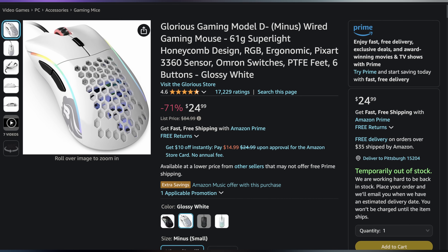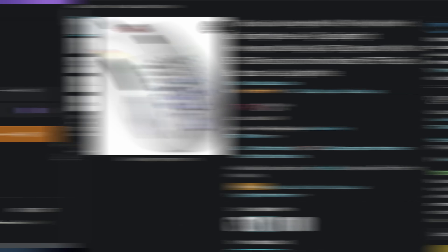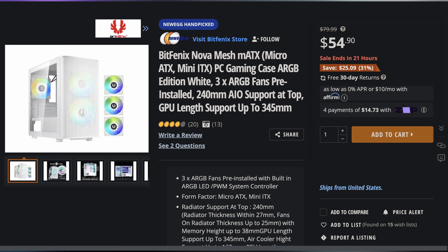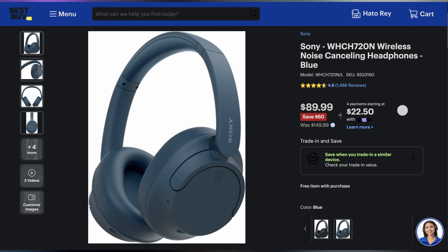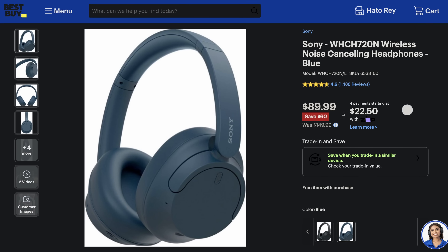Welcome back to UFD Deals, bringing the hottest tech deals on the internet. Happy Tuesday everyone. Starting off with the Glorious Gaming Model D Superlight White Gaming Mouse for only $24.99, making it $60 off. Next up, the BitFenix Nova Mesh Micro ATX case, available in white for only $54.90, making it $24.09 off. And lastly, the Sony WH-CH720N wireless noise-canceling headphones, available in blue for $89.99, making it $60 off. You can find these and more linked in the video description down below.